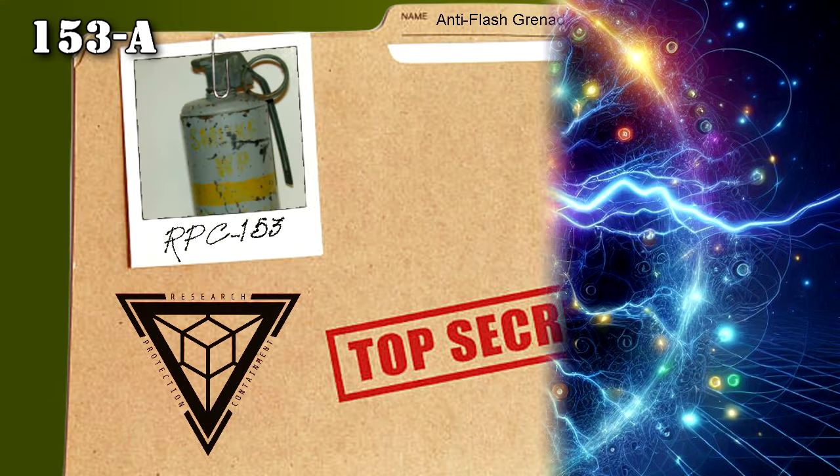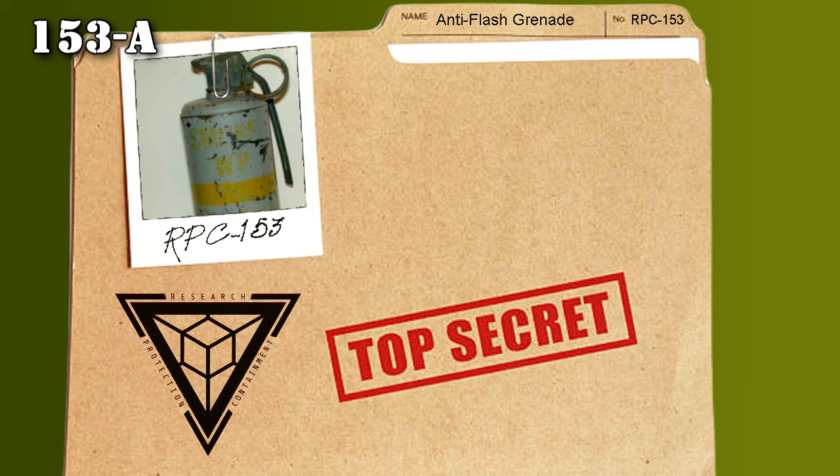153-A: RPC-153 was first contained as an Alpha-White class object. The Authority was unaware of RPC-153-1's existence until a CSD came upon it during initial testing of the anomaly's properties. The grenade was estimated to be at its exact epicenter, designating it as the point of origin. See Test Log 153-1.